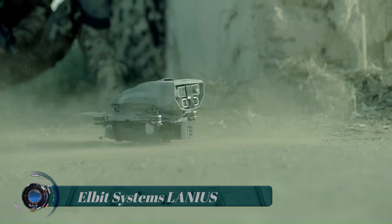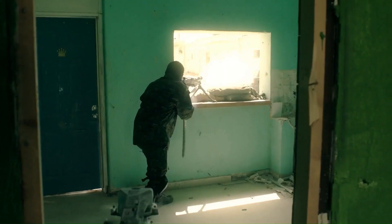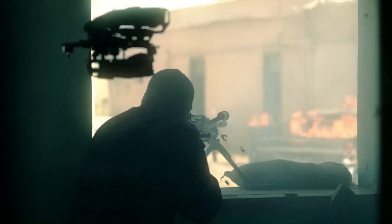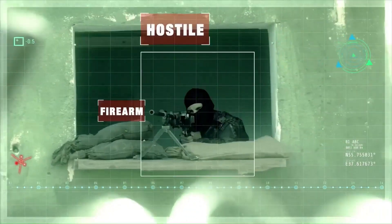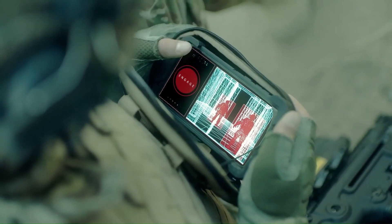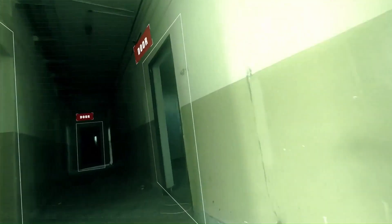Elbit Systems has unveiled the Lanius, a small unmanned quadcopter designed to locate, identify, and attack enemy personnel. It features an autonomous mode for takeoff, navigation, and scouting. Based on a racing quadcopter, the Lanius is highly maneuverable and capable of flying inside buildings using electro-optics and a Simultaneous Localization and Mapping (SLAM) algorithm.